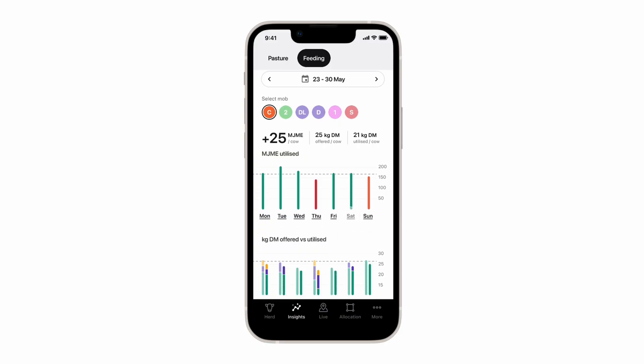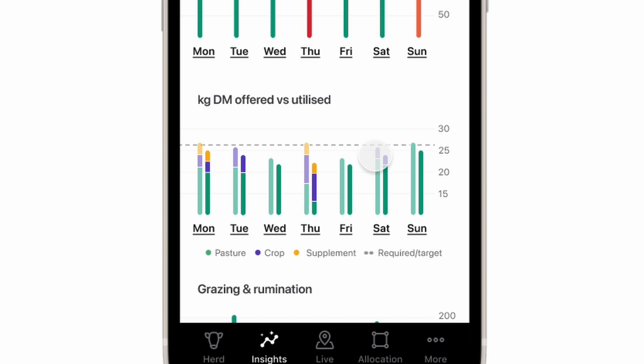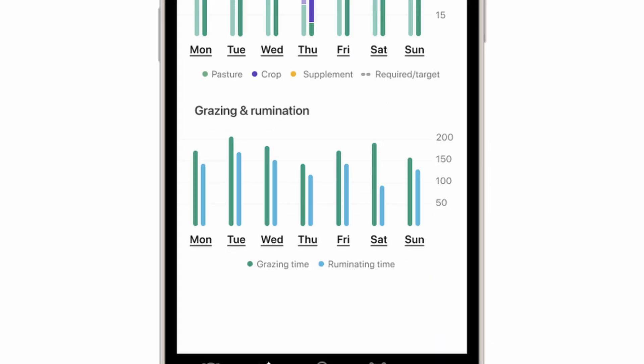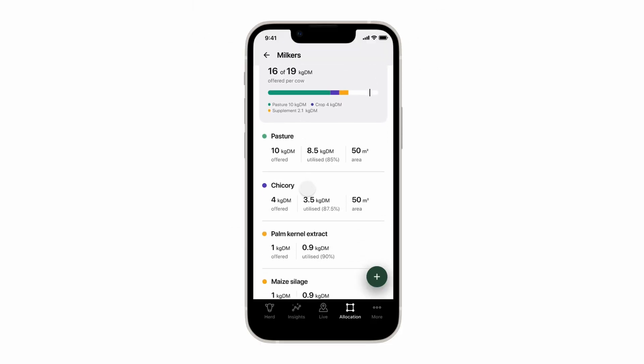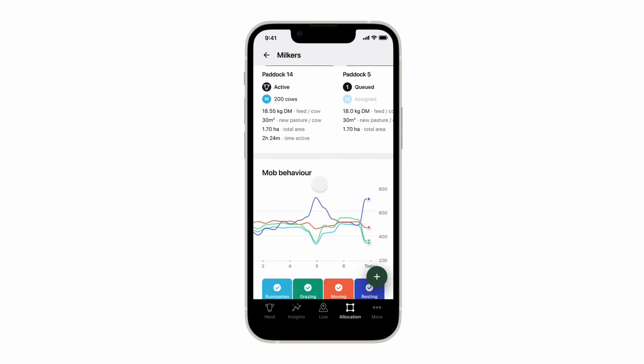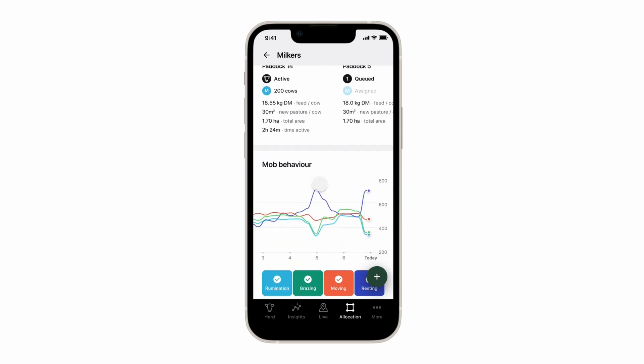To close the loop on all of this, you get to keep track on both a daily and a weekly basis. We're pulling in how many kgs of dry matter you're offering and utilizing, what the energy requirement is, and also comparing this to things like the grazing behavior and the rumination behavior of your cows. All of this data gets pulled in automatically based on every break that you set and all the supplement that you're feeding to your animals, so you don't have to chase this manually to know exactly what the feeding levels are per cow in each mob.